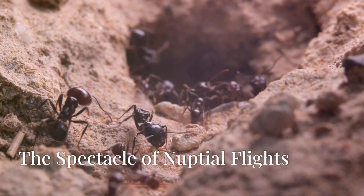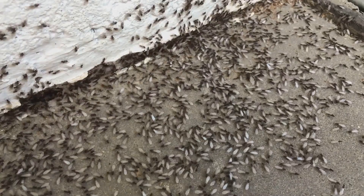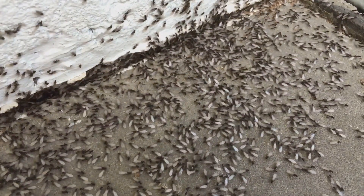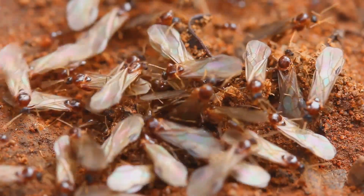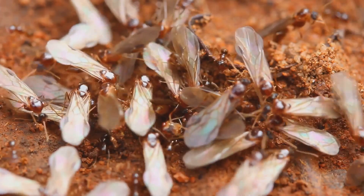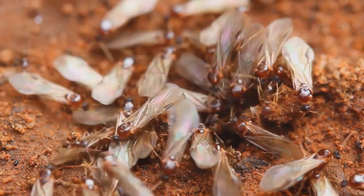Like many ant species, Camponotus pennsylvanicus reproduces through nuptial flights. These flights are a sight to behold, with thousands of winged ants taking to the air to find a mate. Nuptial flights typically happen in late spring or early summer, generally between March and July. The exact timing depends on the weather — warm, humid days are perfect for these flights.